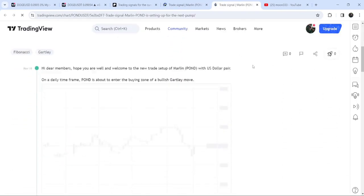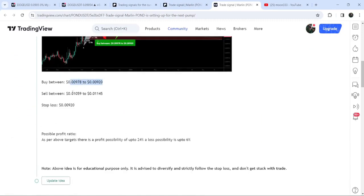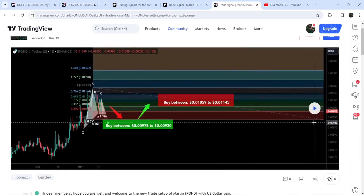On this chart you can watch the complete trade setup. For example, here you can see the buying zone, the sell targets, and the stop loss as well.